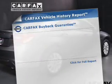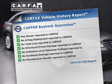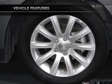Rest easy knowing this vehicle comes with a Carfax Vehicle History Report from Carfax, the most trusted provider of vehicle information, plus enjoy these notable features that are included in this vehicle.